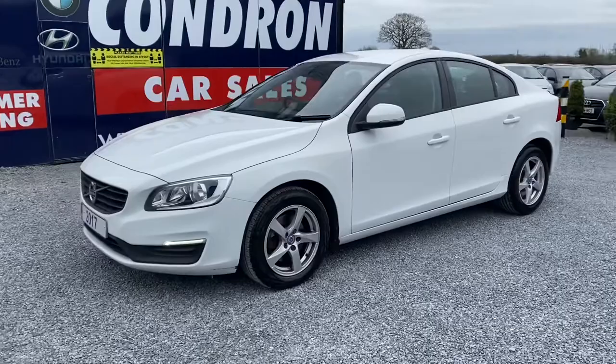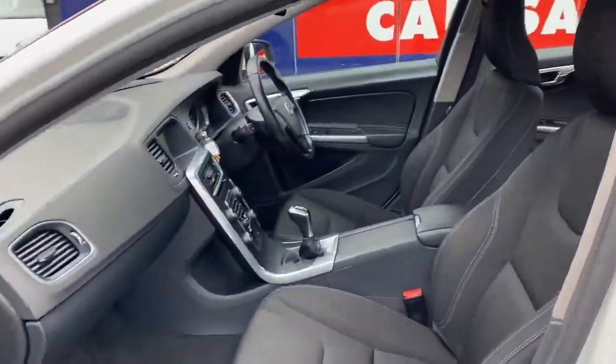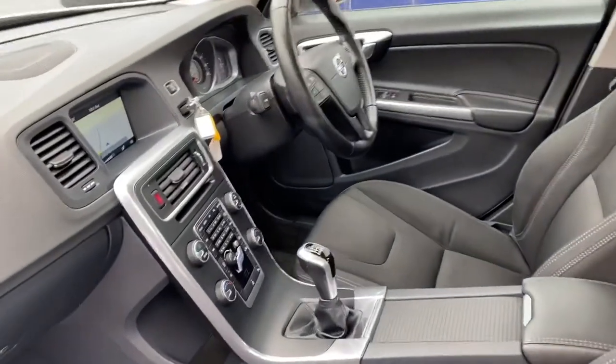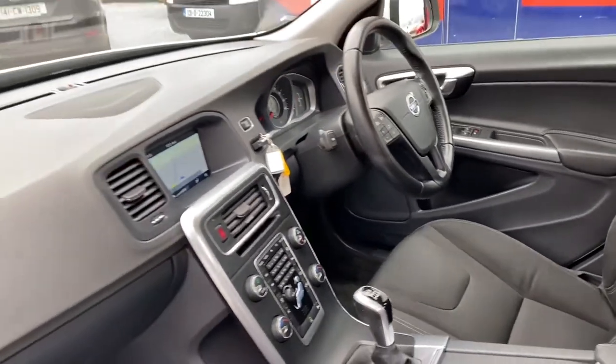A quick look at the interior: it is a six-speed manual, has a centre armrest, sat-nav, parking sensors, Bluetooth and cruise control on the steering wheel, and electric windows by four.